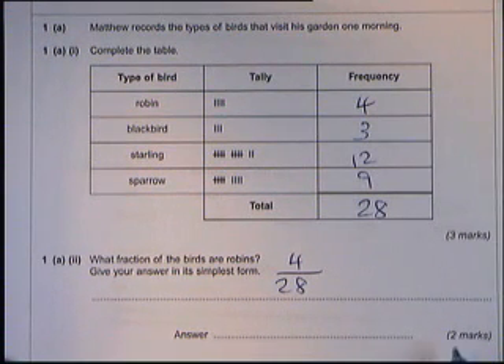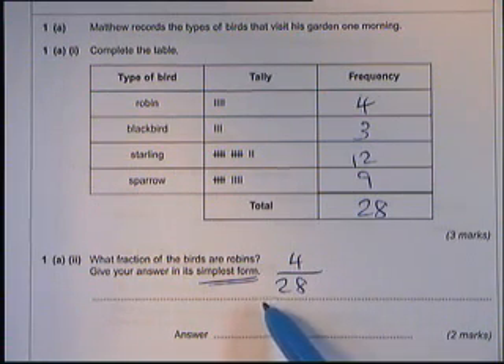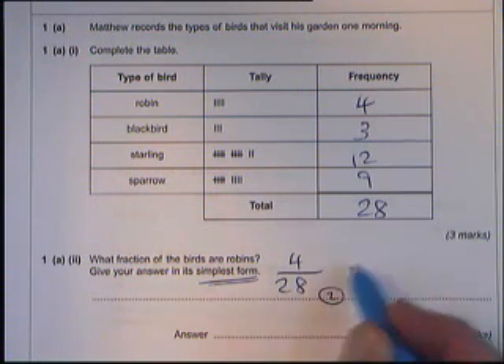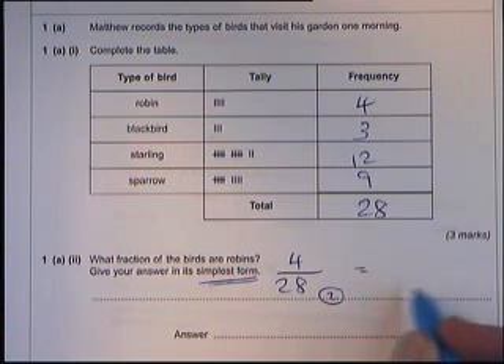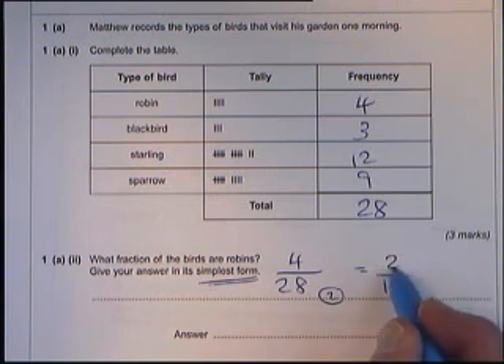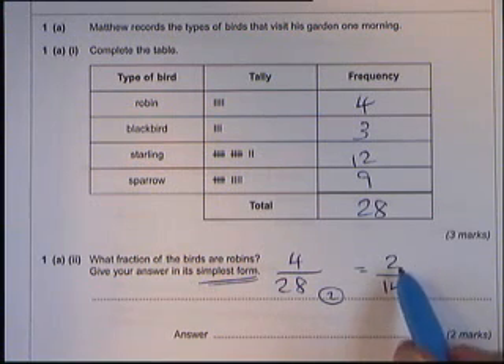That gets you one mark, but it's a two-mark question, so we have to do something else. The 'simplest form' instruction means we have to cancel down if we can. Cancelling down means finding a number that goes into both with no remainder. Two goes into both: two goes into twenty-eight fourteen times, and two goes into four two times. So four out of twenty-eight is the same as two out of fourteen.